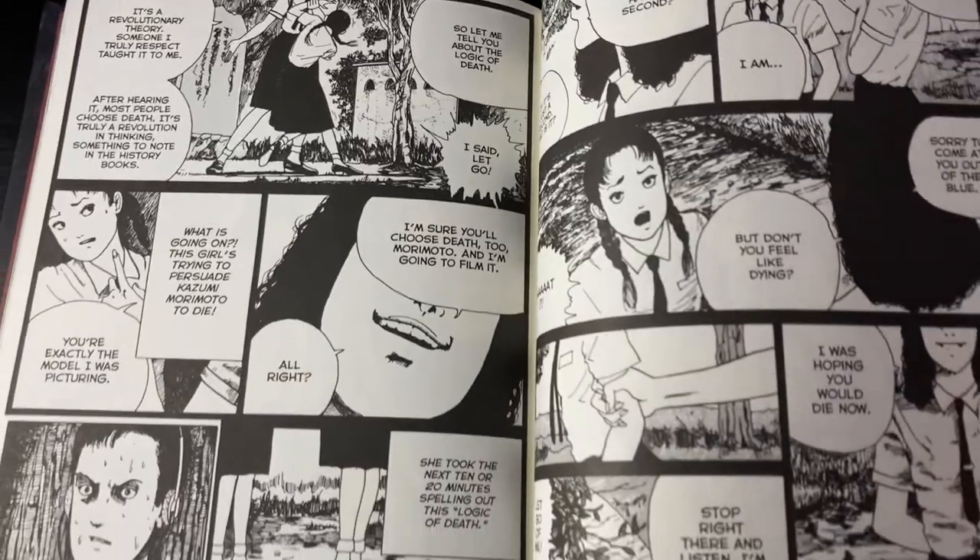Oh, and I actually missed one — The Devil's Logic, which was actually the weakest one of the bunch. I did not like it whatsoever. It was the shortest one. I thought it was just trying to be scary and edgy for the sake of it and didn't really contribute anything. A girl unalives herself and another kid is trying to solve the mystery, but the story ends in the dumbest way possible from a storytelling standpoint.